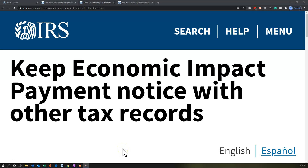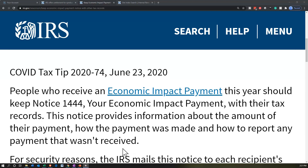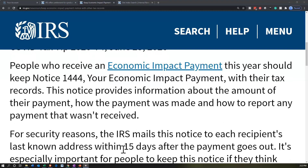Internal Revenue Service IRS Tax News. Keep economic impact payment notice with other tax records. COVID Tax Tip 2020-74, June 23rd, 2020. People who receive an economic impact payment this year should keep Notice 1444 — Your Economic Impact Payment — with their tax records.